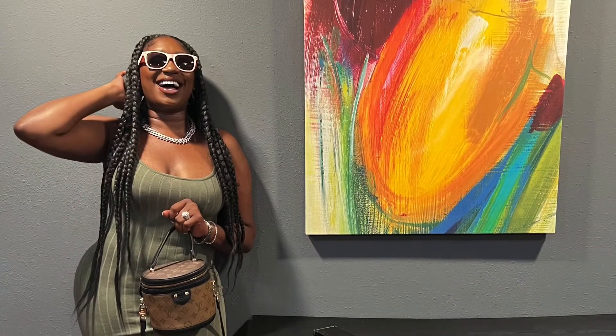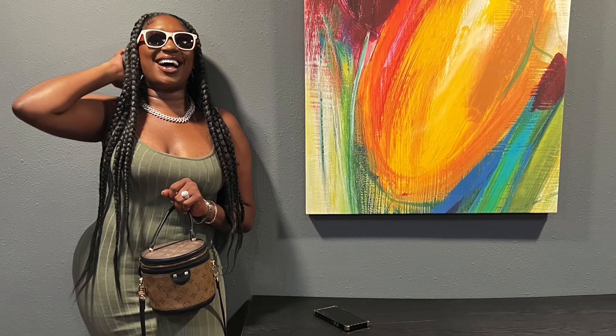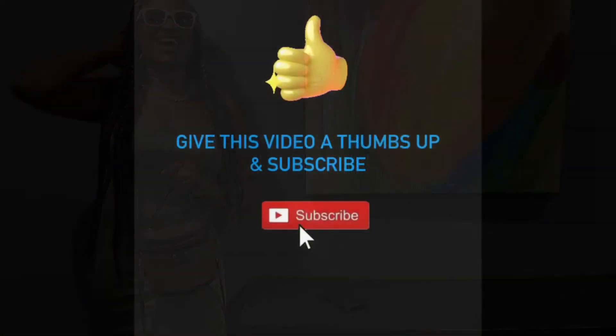I filmed my makeup for y'all too, so stay tuned for the next one. I took some pictures — I wanted to show y'all some of my pictures because you know your girl don't play, you feel me? Don't play for her. Please make sure you like, comment, and subscribe.